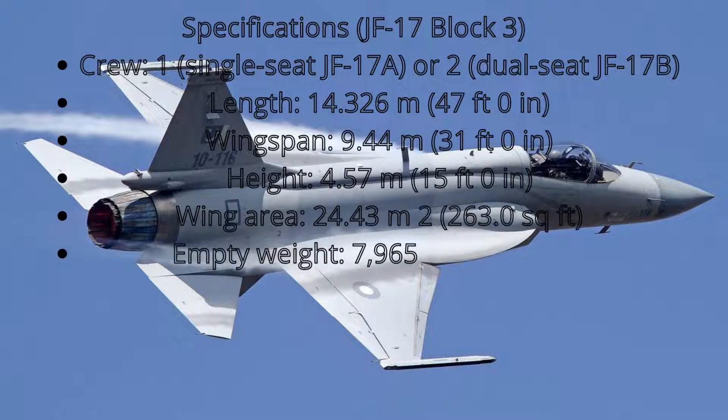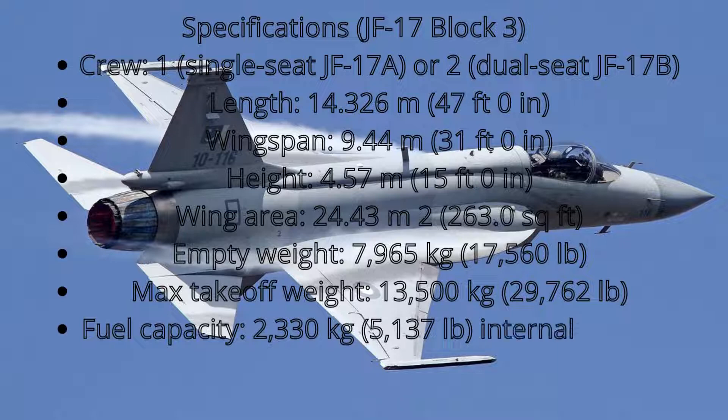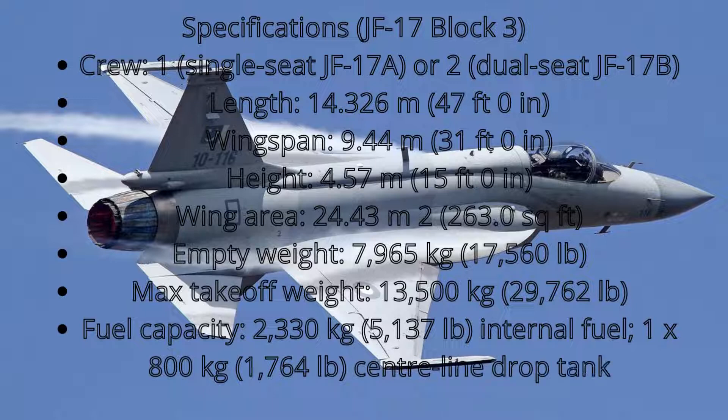JF-17 Block III weights and fuel: Empty weight 7,965 kg (17,560 lbs). Max takeoff weight 13,500 kg (29,762 lbs). Fuel capacity: 2,330 kg (5,137 lbs) internal fuel, plus 1 × 800 kg (1,764 lbs) external drop tank.